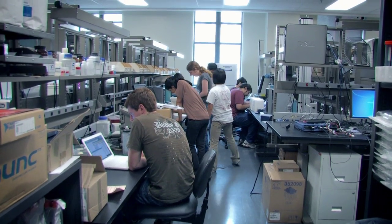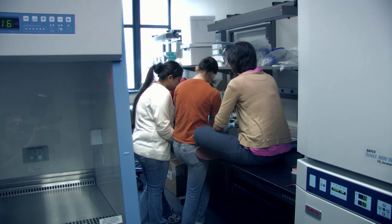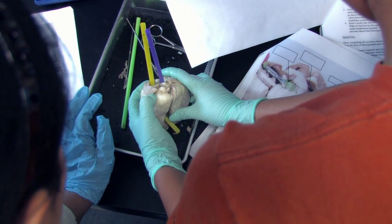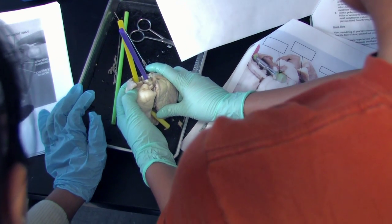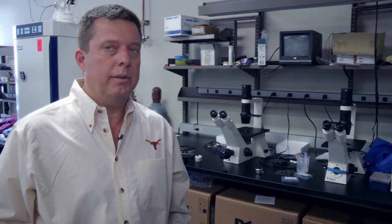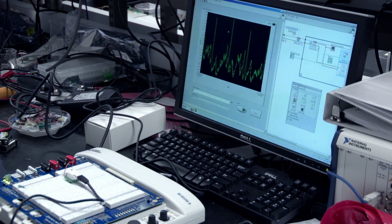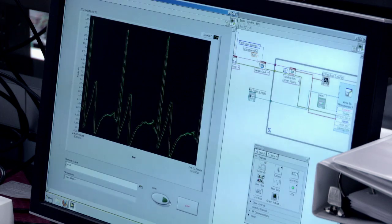We have this fantastic space and we've divided it into sections. We have a wet lab section that's classified as a biosafety level one lab where the students do microbiology. At the same time we have an instrumentation area over here where the students are working on the LabVIEW platform with the National Instruments Elvis II systems.